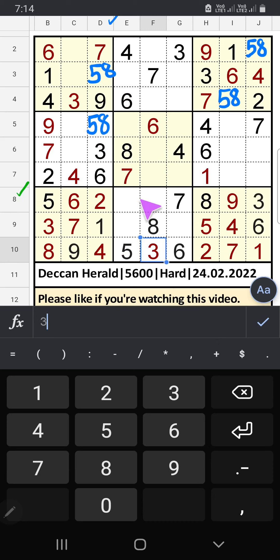8th row: only two numbers are remaining — 1 and 4. Column E we have 4, so 4 can't come in this cell — 4 is confirmed here, then 1 is here. 9th row: two numbers are remaining — 2 and 9. It will come in any one of the cells — we will confirm later.